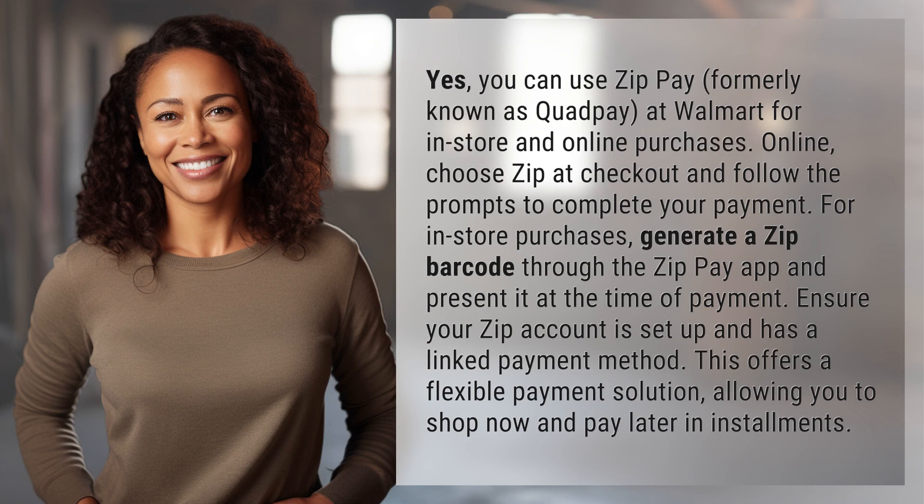Online, choose Zip at checkout and follow the prompts to complete your payment. For in-store purchases, generate a Zip barcode through the ZipPay app and present it at the time of payment.